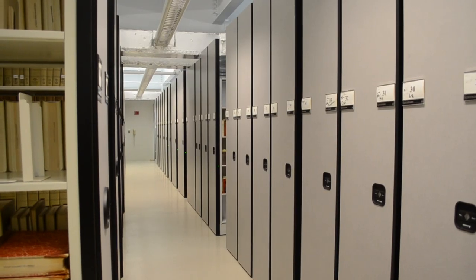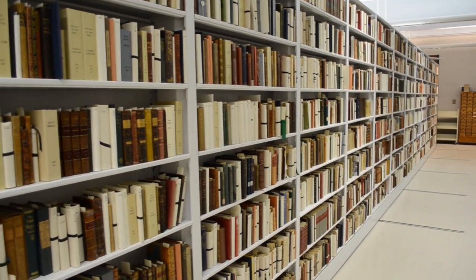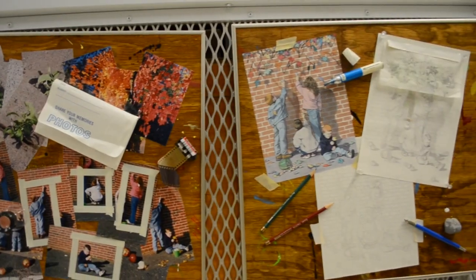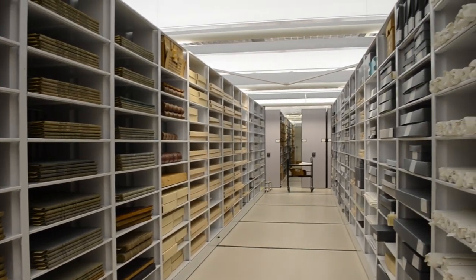In the Thomas J. Dodd Center, you will find archive and manuscript collections encompassing a wide variety of subjects, as well as the university's archives. The collection is popular with students and researchers here at UConn and around the world.